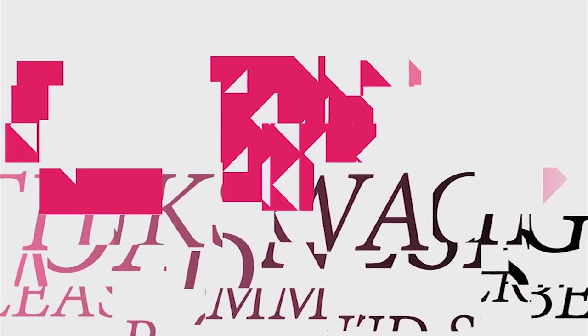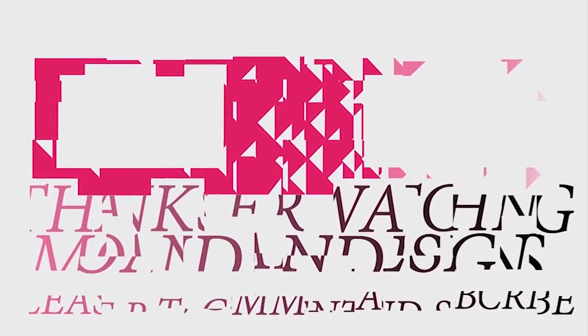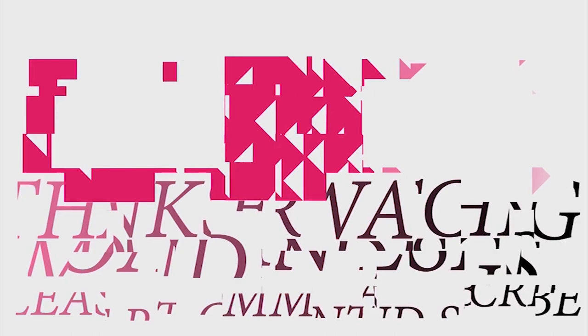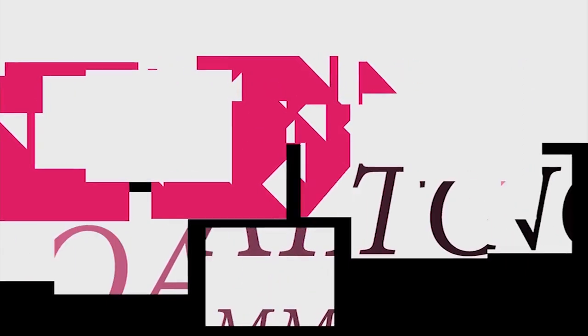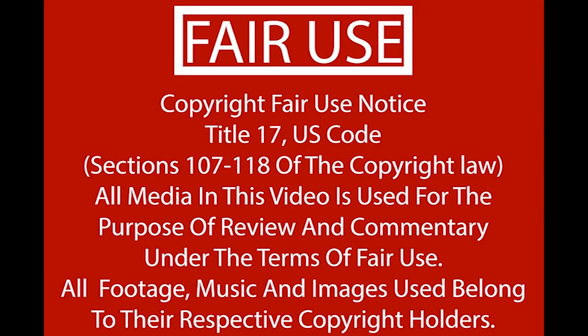Thank you again for watching this video, that's all I've got for you today. Just have a great day. And that's it for this episode of Mondain Designs. I'm your host Mondain, and I hope you enjoyed this episode as much as I enjoyed making it. I have videos on the 1st and 15th of every month, and I look forward to sharing them with you. As always, please like, comment, and subscribe, and have a wonderful day. I'll see you in the next episode of Mondain Designs. Bye.